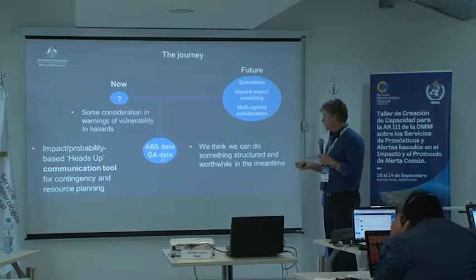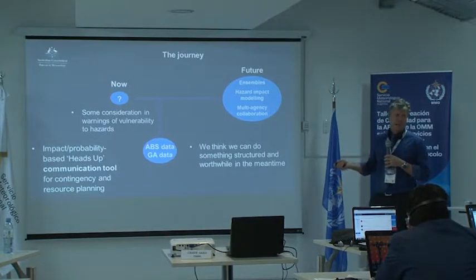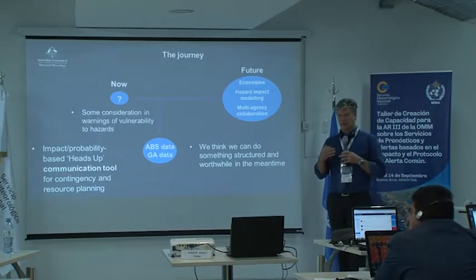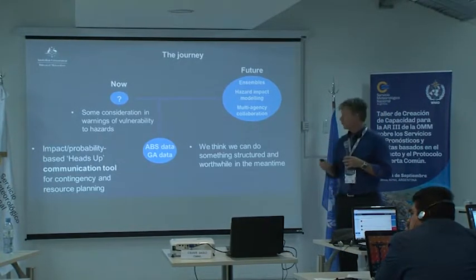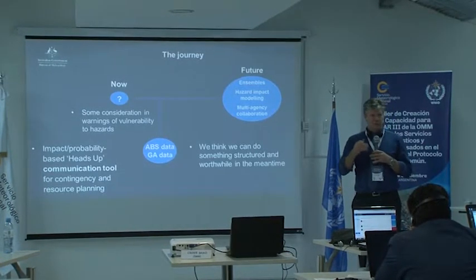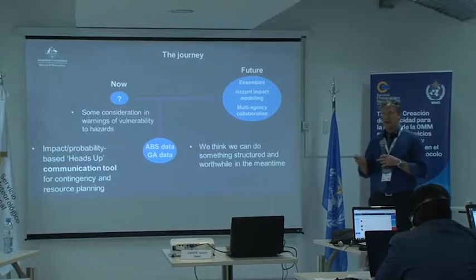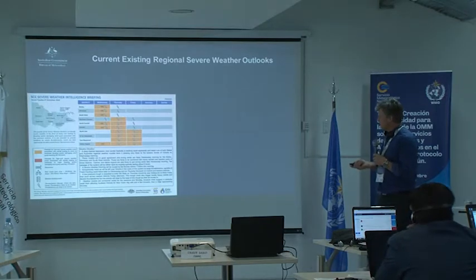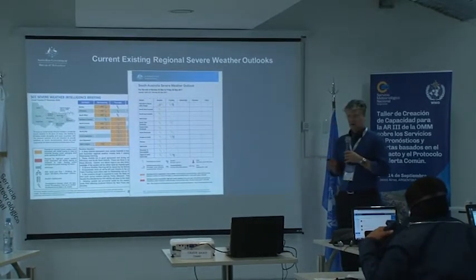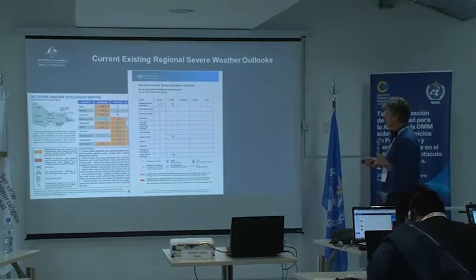In terms of ABS — Australian Bureau of Statistics — GA data, Nexis, National Exposure Information System — this is coming. It will happen in our organisation and we will have this data availability, which will allow us to provide much higher resolution impact forecasts in the future. But going through the assessment process using the post-event review setup was what Adam recognised as being a really good way to do an impact forecast now — not waiting until we've filled all the gaps, but right now.